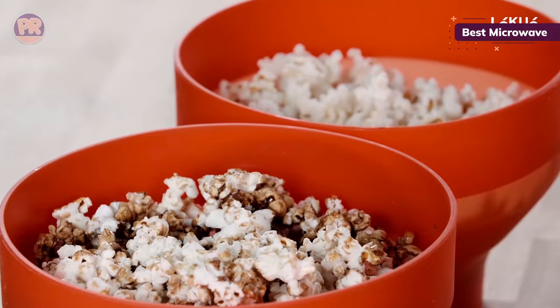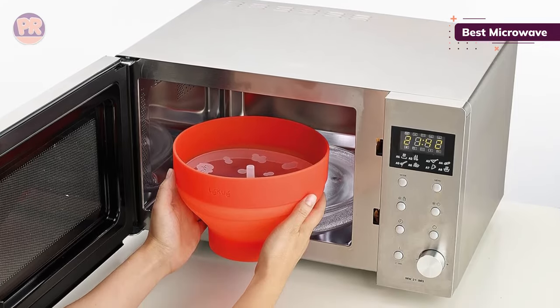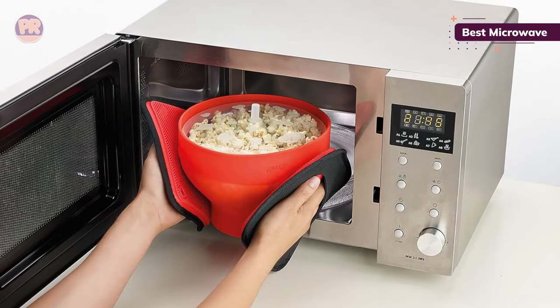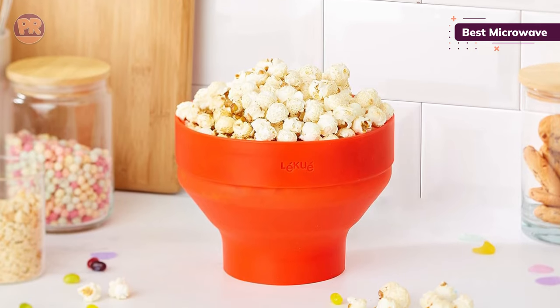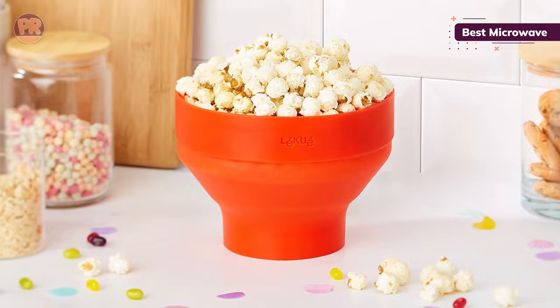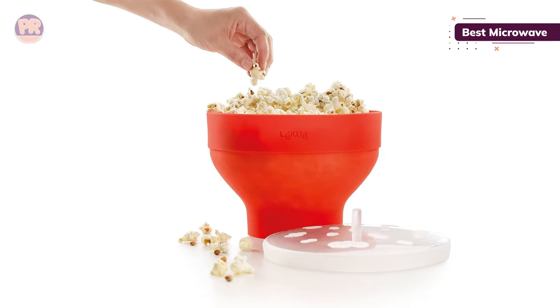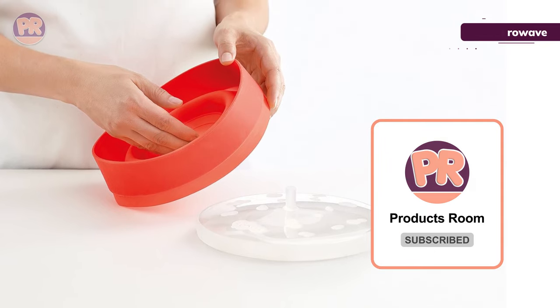It also comes with a lid that keeps your popcorn warm after cooking and allows you to toss or shake the bowl to distribute butter, seasonings, or toppings. This air popper doesn't need oil or butter, but you can add salt, sugar, and other flavors to increase flavor. It comes in an attractive semi-transparent red, and the brand also offers multiple additional sizes for those who want even more popcorn. You can't go wrong with this convenient option.